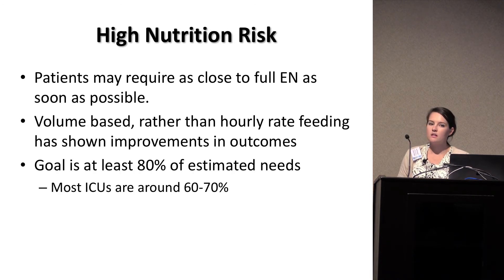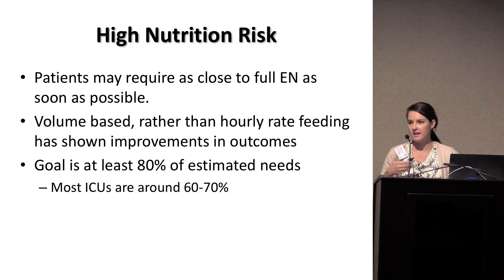For high nutrition risk patients, this is where a lot of us may be changing our approach. These patients may require as close to full feeding as possible and as early as possible — start sooner, titrate up quicker. Some institutions are also moving towards a volume-based approach: instead of saying feed at 60 mLs an hour for 24 hours, they look at the patient needing two liters of tube feeding a day and adjust the rate accordingly. Note that we're never looking to feed at 100% of recommended calories — about 80% is the target. Even ICUs doing very well typically reach only about 60–70%.